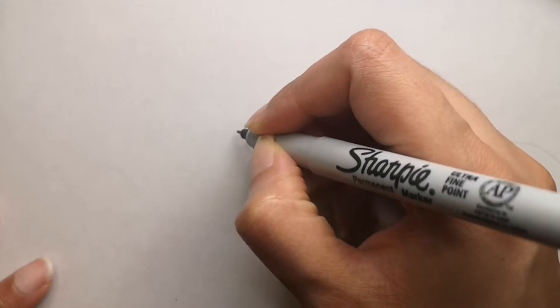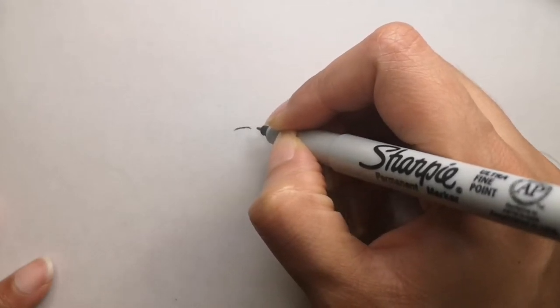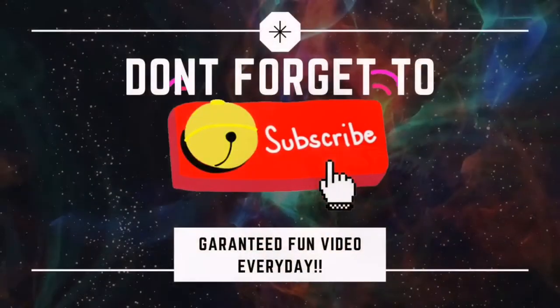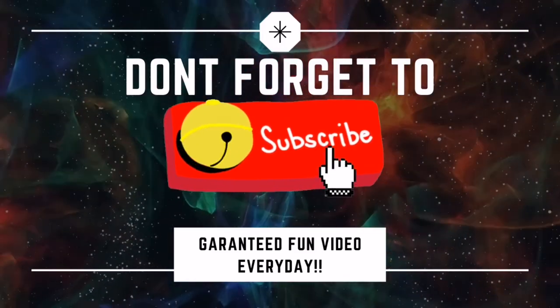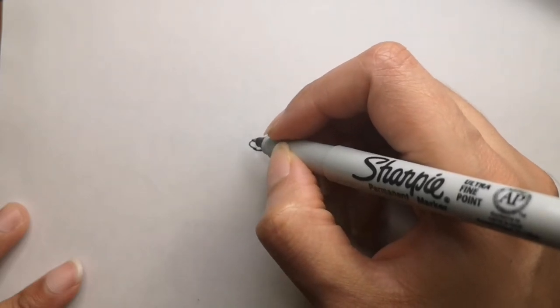Hi guys! Are you ready to draw with me today? Today we will be drawing a blowfish, or a puffer fish. So let's get started, and if you are new to my channel, don't forget to hit that subscribe button down below and the bell icon to get a video every single day.